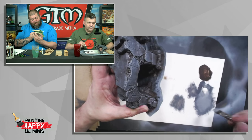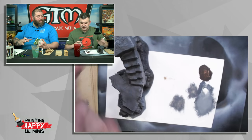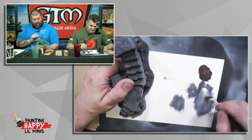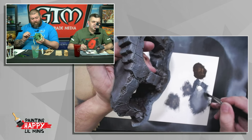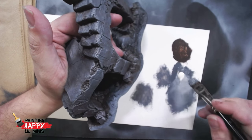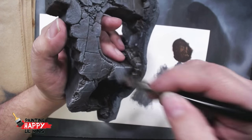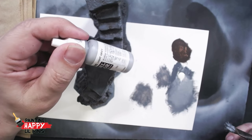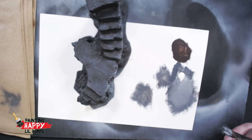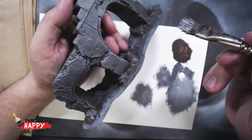Taking some of the basalt gray and mixing in some ivory so I can lighten this up to give us a nice sort of edge on the stones. It looks so nice. Rather than going with just a light gray, the ivory is nice and bright and it just continues that warmth we've got from the browns underneath.